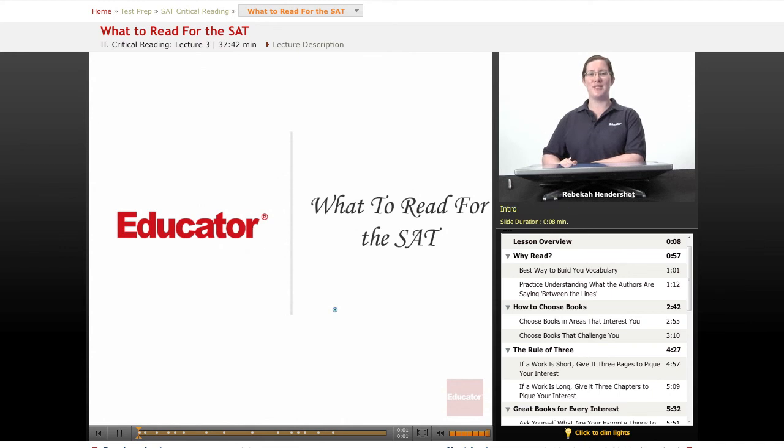Welcome back to Educator.com's SAT Preparation Course. This lesson is on what to read for the SAT. Let's get started.